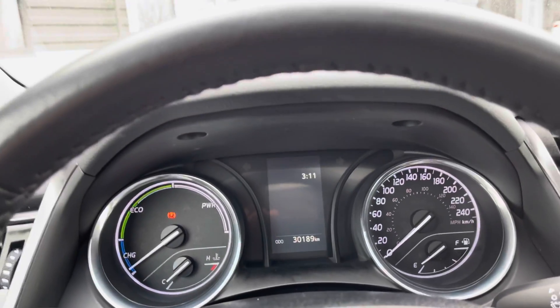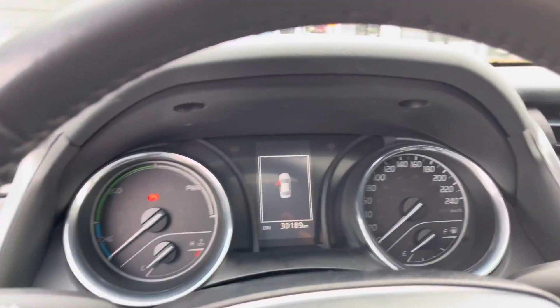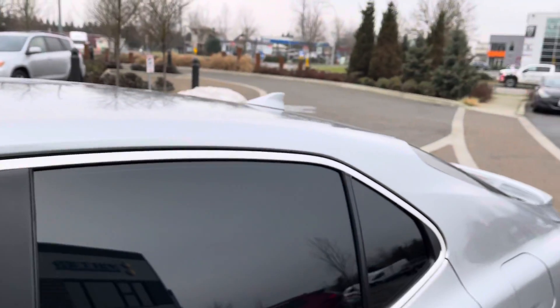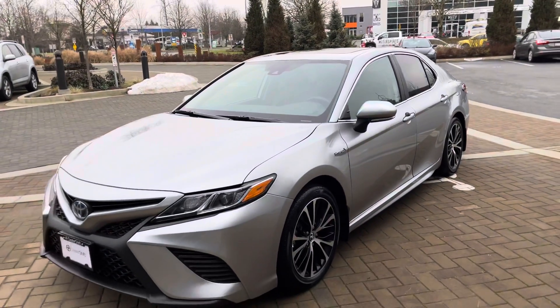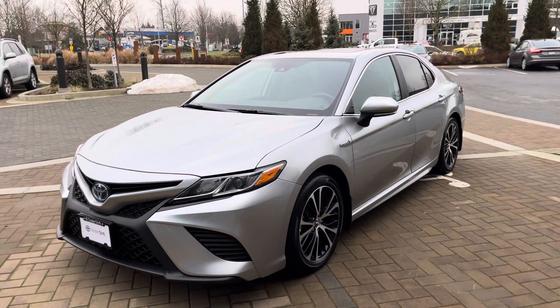A really clean example for a 2018 Camry Hybrid — this is, of course, the SE trim. If you have any questions at all, please do not hesitate to reach out to us at Dealershift here in North Langley. This is the 2018 Toyota Camry Hybrid SE.